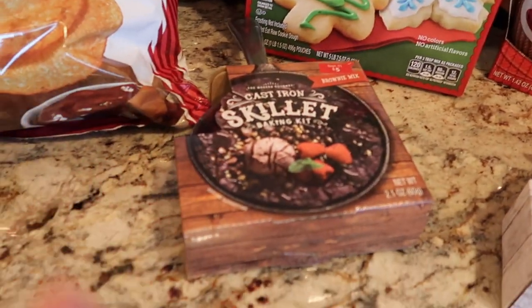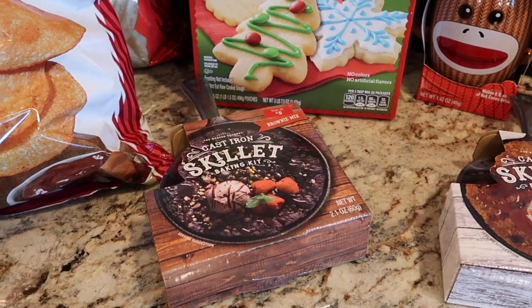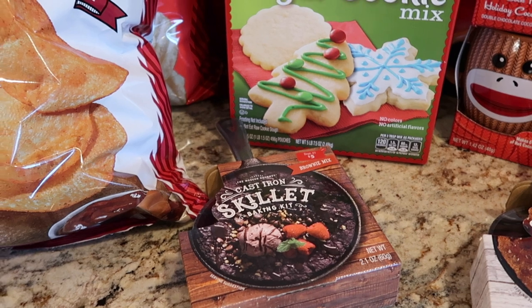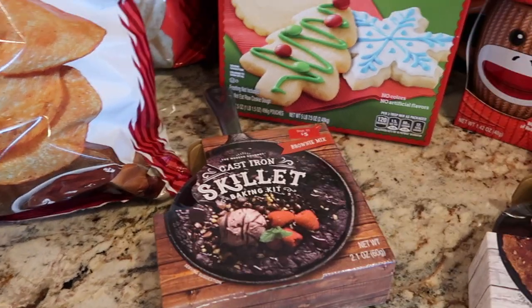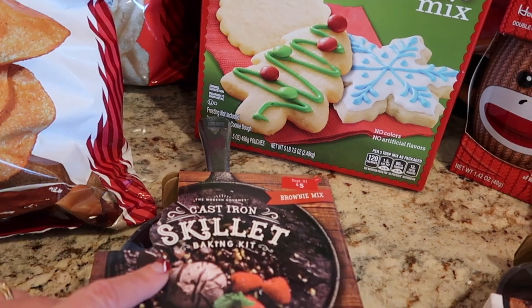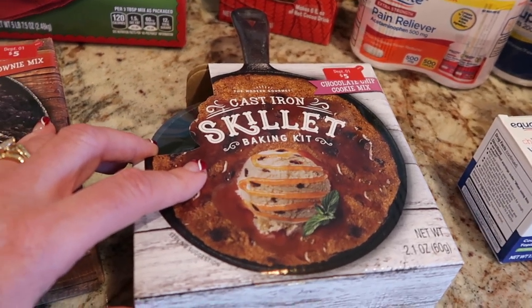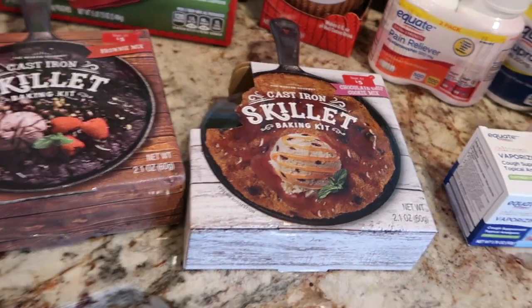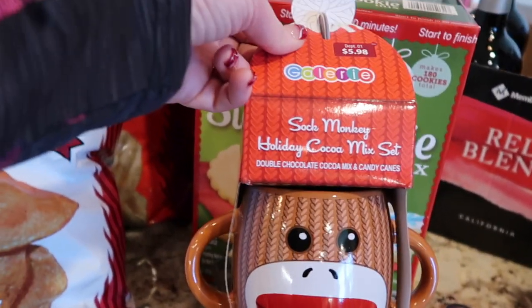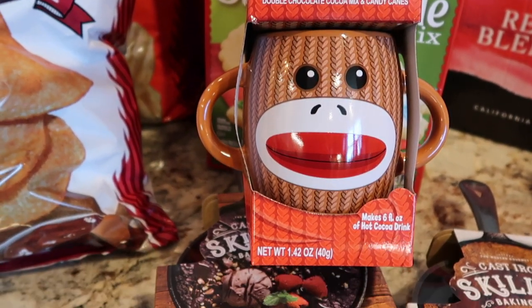Over here, these are from Walmart Pickup. We do a gift exchange where everybody draws a number and can steal someone else's gift. I needed a few little gifts for that game. This one's a cast iron brownie mix baking kit, and this little one is the cast iron chocolate chip cookie mix — five bucks each. Good little odds and ends gifts. Same with the sock monkey holiday cocoa mix set: double chocolate cocoa mix and candy canes. I thought this would make a cute little gift to fill in when needed.